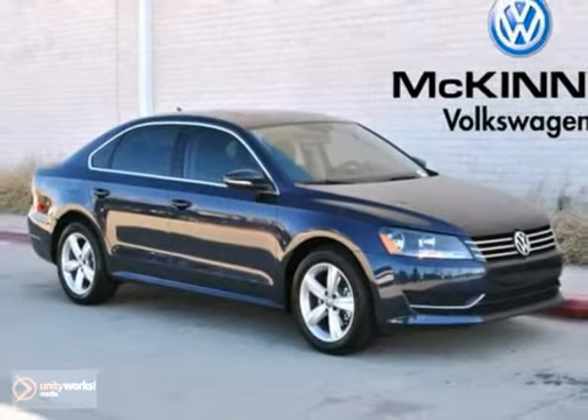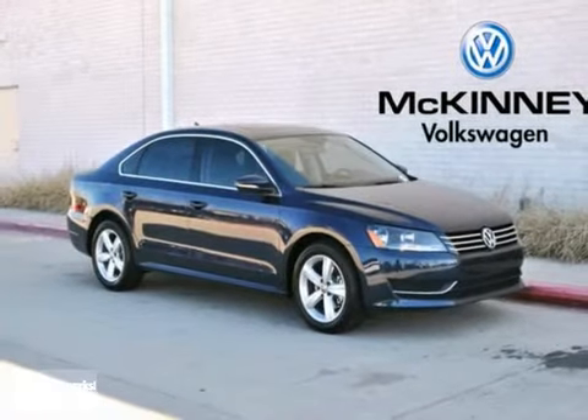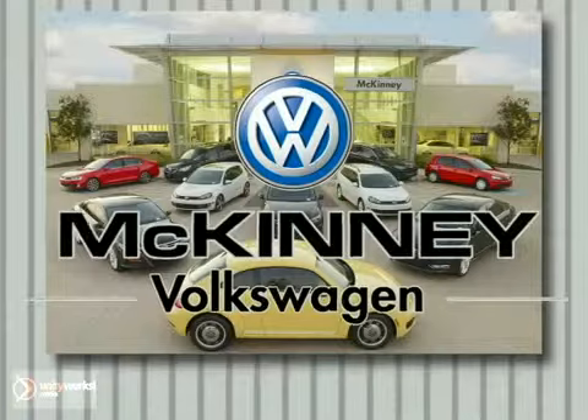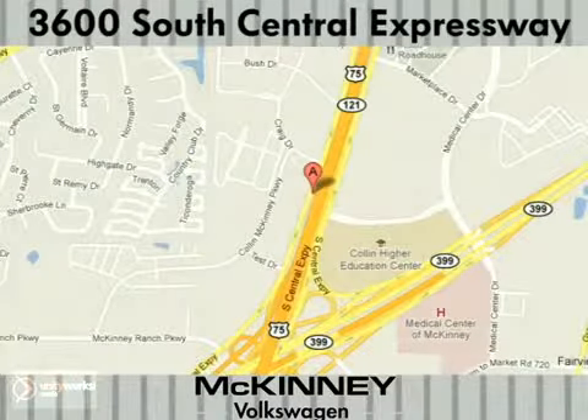If you're looking for a family car with German quality, then come to McKinney Volkswagen to see this Passat today. We're conveniently located at 3600 South Central Expressway, just north of the Central Expressway, State Highway 121 Interchange in McKinney.